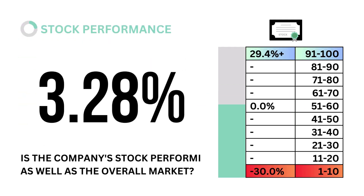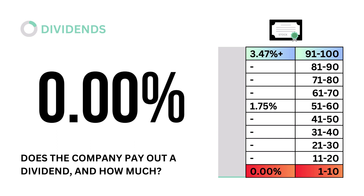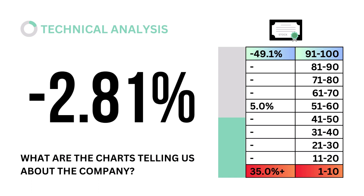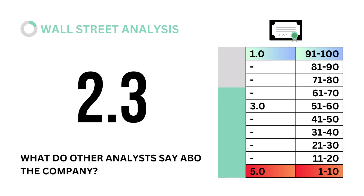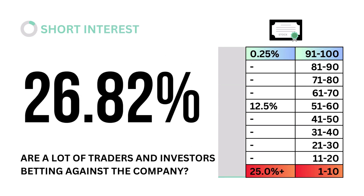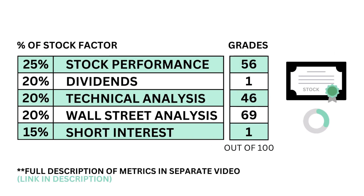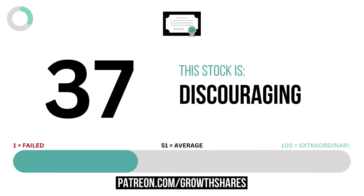Let's look into stock performance: is the company's stock performing as well as the overall market? Next, dividends: does the company pay out a dividend, and how much? Third, technical analysis: what are the charts telling us about the company? Fourth, Wall Street analysis: what do other analysts say about the company? And fifth, short interest: are a lot of traders and investors betting against the company? To recap, here are the five metric grades for the company, and when we put them together, we get the company's stock grade.